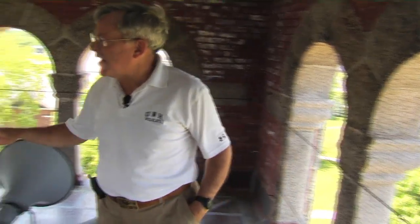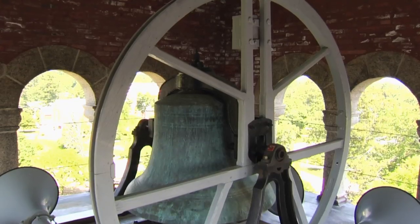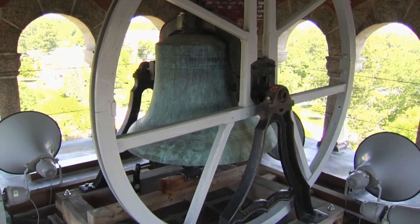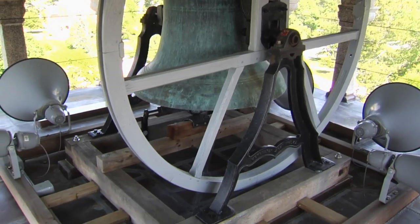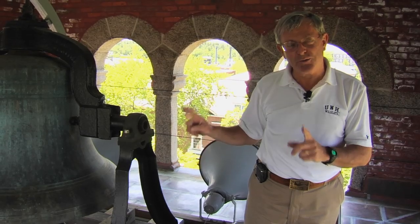This bell was cast at the Neely Foundry in Troy, New York in 1893. It no longer swings — it's too well balanced. If you pull that rope downstairs now, it will ring, but it will ring once.